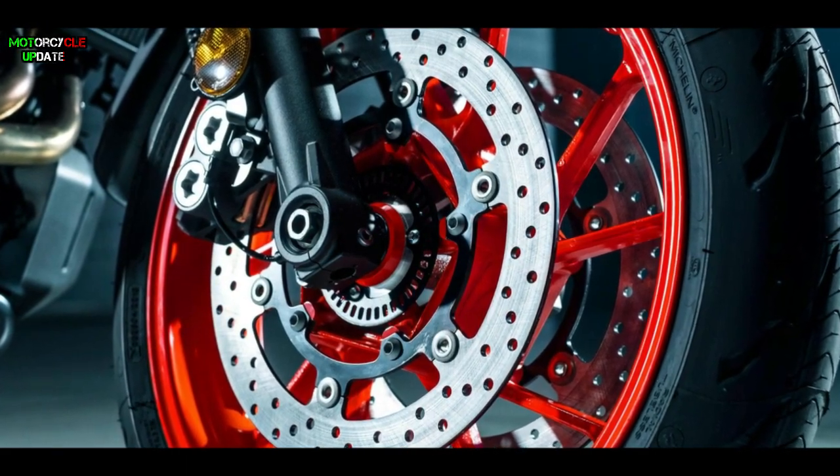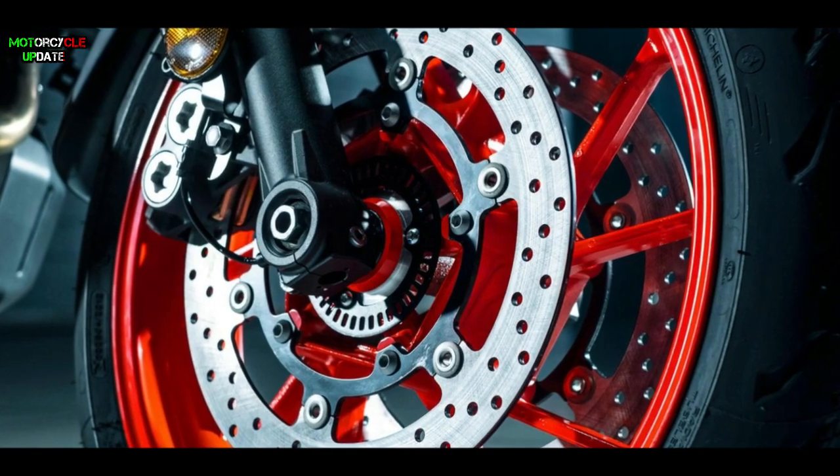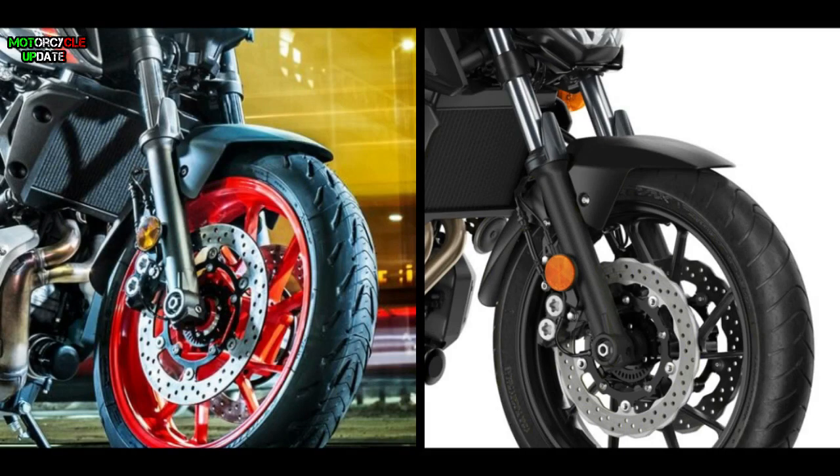For the braking system, Yamaha equipped this MT-07 with a 298mm dual front disc, replacing the 282mm disc in the previous model. Of course, the two-channel ABS is still used to ensure your safety.